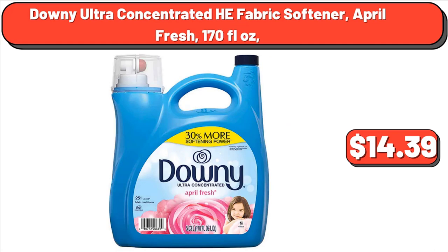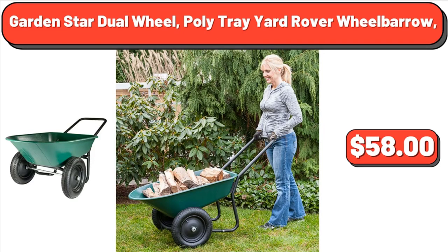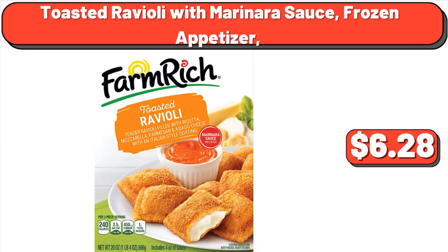Downy Ultra Concentrated HE Fabric Softener, April Fresh, 170 fluid ounces, $14.39. Garden Star Dual Wheel Poly Tray Yard Rover Wheelbarrow, $58. Toasted Ravioli with Marinara Sauce, Frozen Appetizer, $6.28.